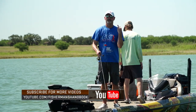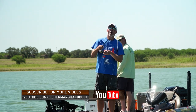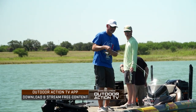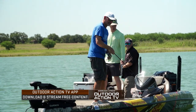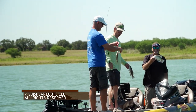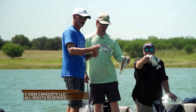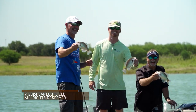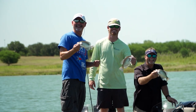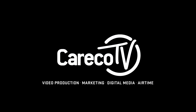This is like three times they've had doubles and I can't get the triple. We finally got our triple — hold it up for a picture. Yes! Thanks for watching this episode of the Bass Pro Shops Fisherman's Handbook. This has been a Carrico TV production.